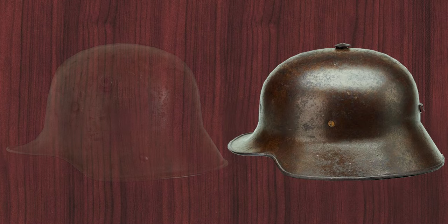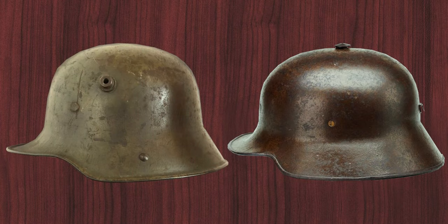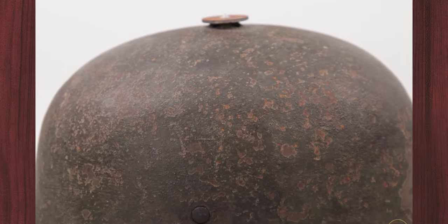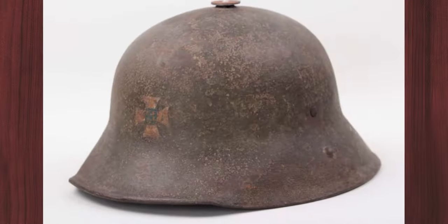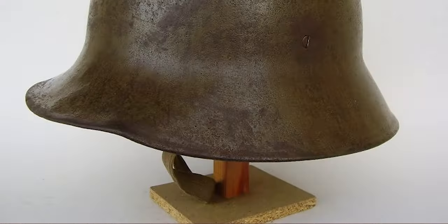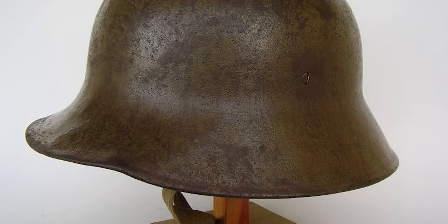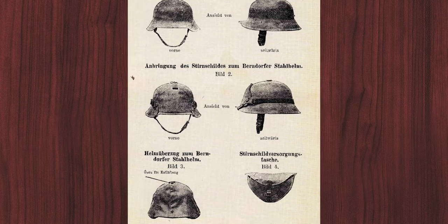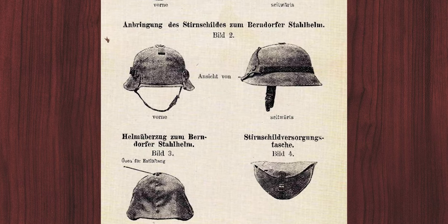The Berndorfer design was certainly influenced by the M1916 but had its own characteristics. The helmet features a vent at the apex and is less pronounced in terms of the neck and forehead panels. According to regulations, the helmets were finished with an earth brown finish. A forehead shield and a helmet cover were offered as accessories.